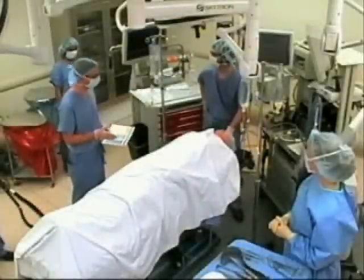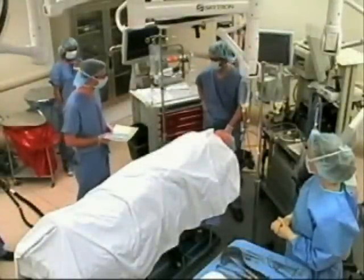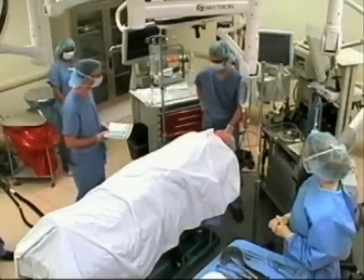Good morning. This is Richard Wright. He's here for a left inguinal hernia repair. I've confirmed his consent is in the chart and Dr. Gawande came earlier and marked his left inguinal region.